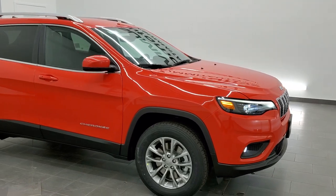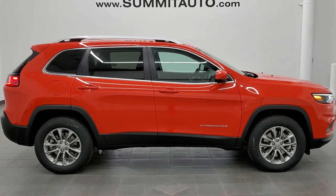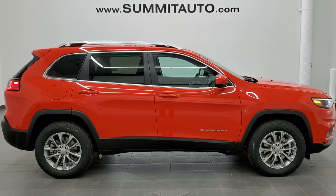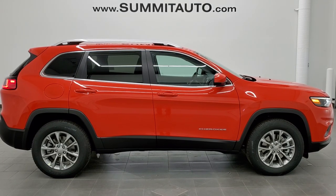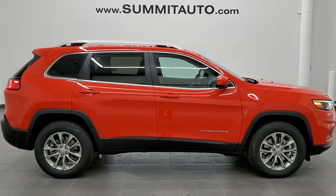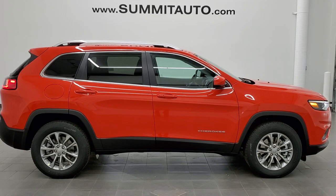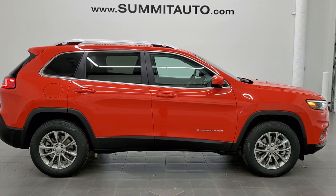Remember to like, subscribe, and share this video and all the videos on our YouTube channel. To see more pictures of this Jeep or any of our other 450 new and used cars, trucks, SUVs, minivans, Wranglers, Cherokees, Grand Cherokees, and Compasses, go to summitauto.com. For more HD videos, visit youtube.com/summitauto. Links to subscribe, more Cherokee videos, this vehicle listing, and our latest YouTube video will appear on screen. We're super excited to help you with this brand new 2021 Jeep Cherokee Latitude Luxe 4x4 in Spitfire Orange. Thanks for watching!